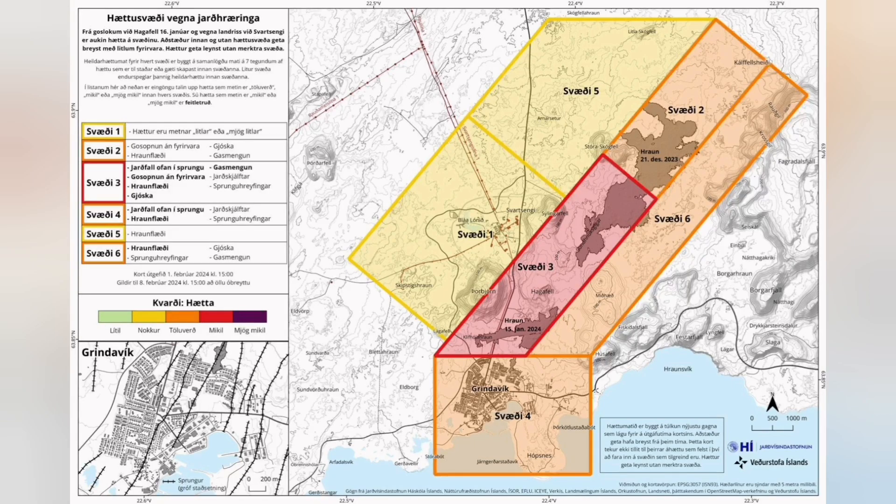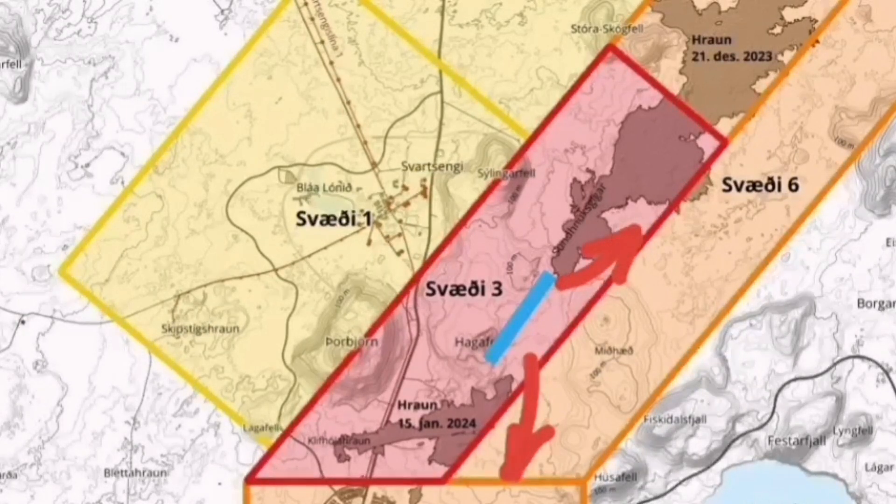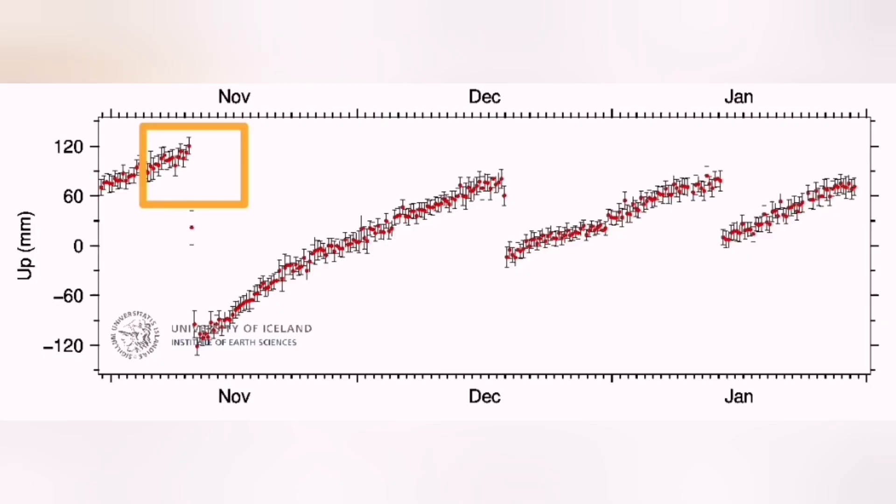I will show you the map — I think the eruption will happen here. This is my estimate based on the analysis of the shape of the fault lines and the stress relief in that area. I think this will be north of the Hagafell, between the Hagafell and Sundhnúka. Most of the flow will be toward the south and northeast, and slightly also toward the north.